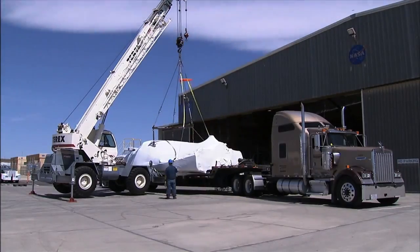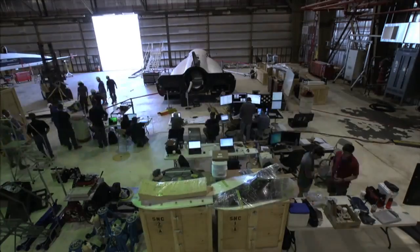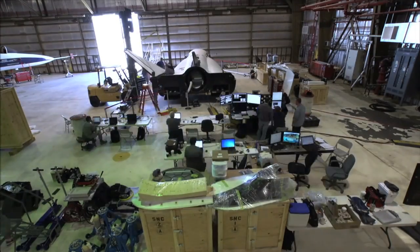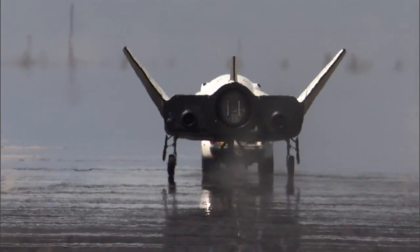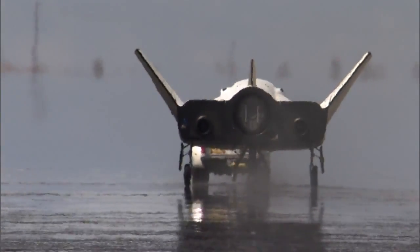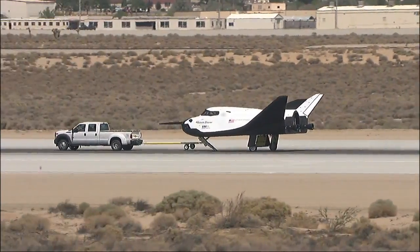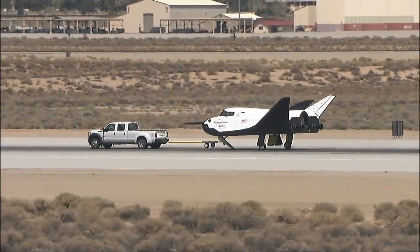After arriving at the California facility in May, workers unwrapped the test spacecraft and attached its wings and tail. Then a pickup truck pulled the winged vehicle at intervals of 10, 20, 40, and 60 miles per hour on concrete runways to help assess its braking and landing systems. Be ready. Release.